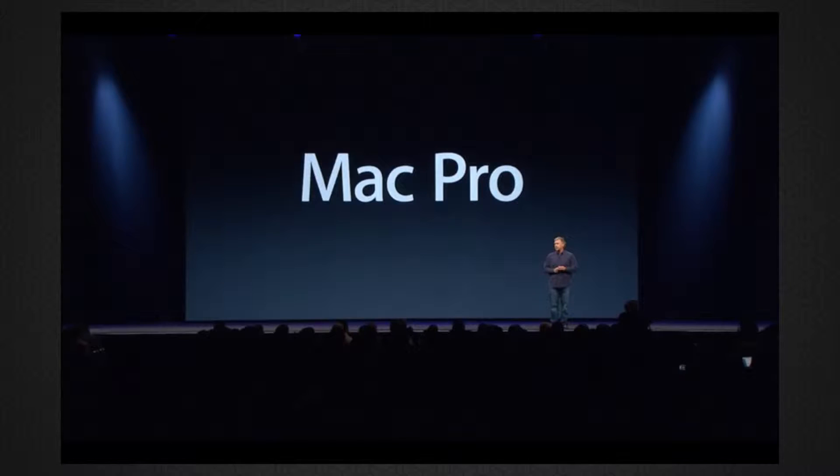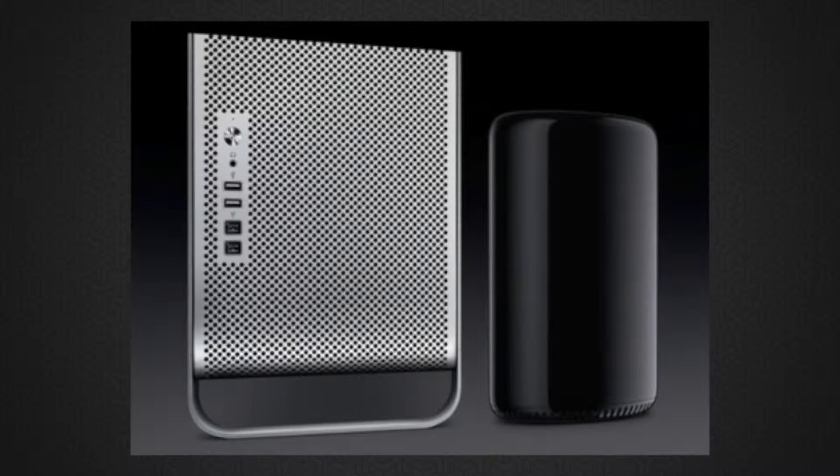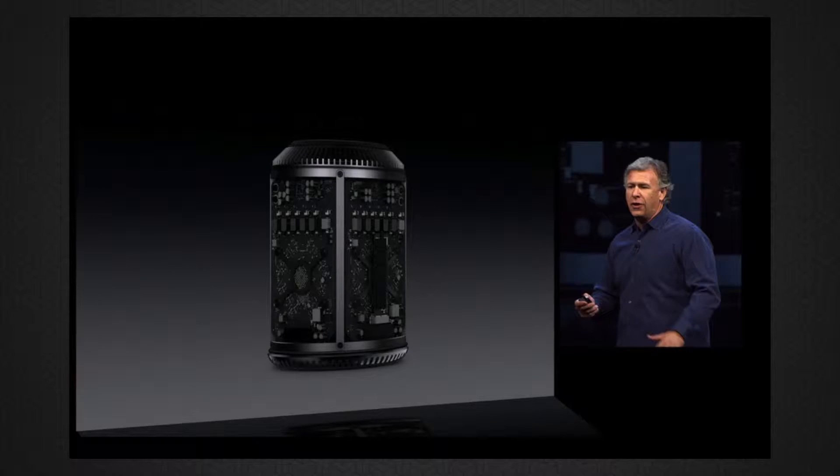What's going on guys, Keaton here from Techsmart, and Apple just updated their brand new Mac Pro. It's got a new design, and it's one-eighth the size of the current Mac Pro. It is quite awesome, so let's go ahead and take a look to see what it features.